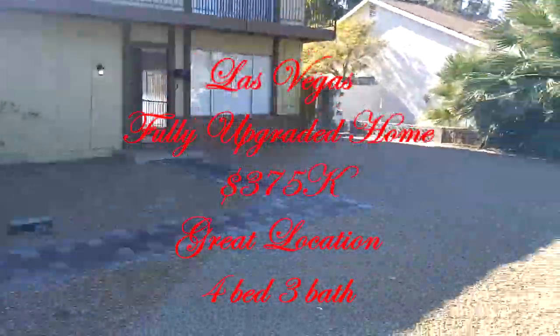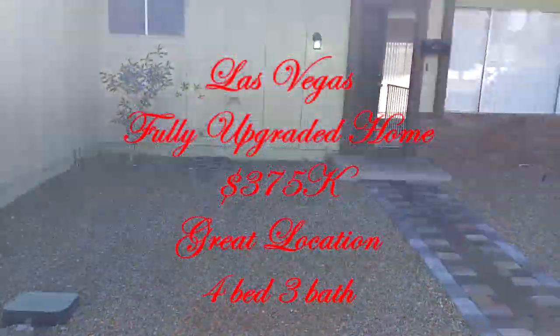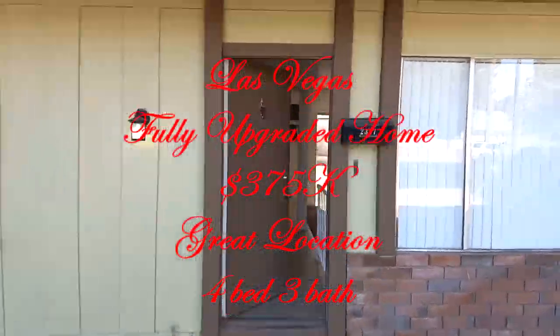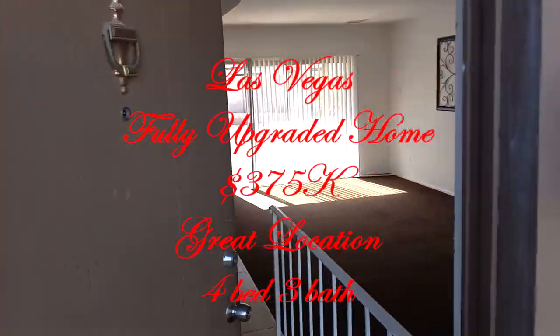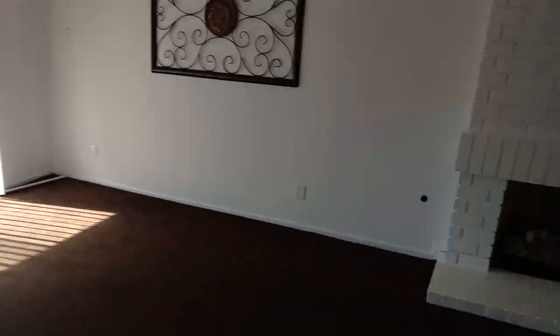This is a really nice two-story home with desert landscaping — very nice, low maintenance yard. It's over 8,000 square feet lot, and the home itself is 1,900 square feet. Let's go take a peek inside this beautiful home, listed at $375K.